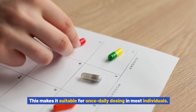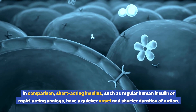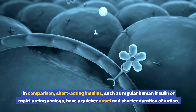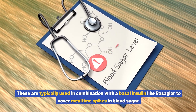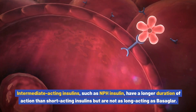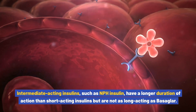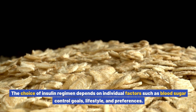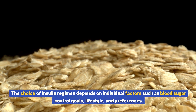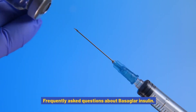In comparison, short-acting insulins such as regular human insulin or rapid-acting analogs have a quicker onset and shorter duration of action, and are typically used in combination with a basal insulin like Basaglar to cover mealtime spikes in blood sugar. Intermediate-acting insulins such as NPH insulin have a longer duration than short-acting insulins but are not as long-acting as Basaglar, and are usually taken twice daily. The choice of insulin regimen depends on individual factors such as blood sugar control goals, lifestyle, and preferences — your healthcare provider will work with you to determine the most appropriate therapy.